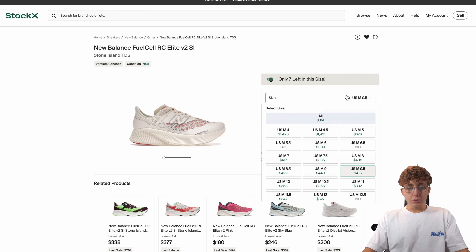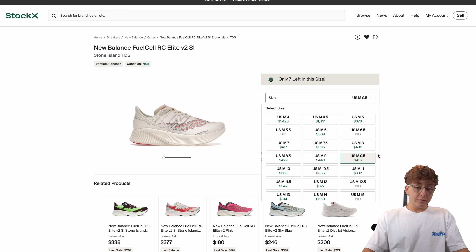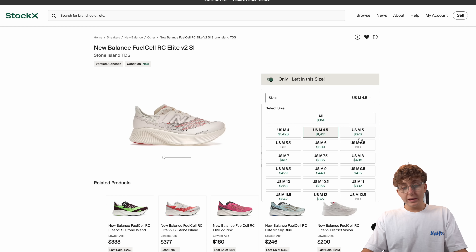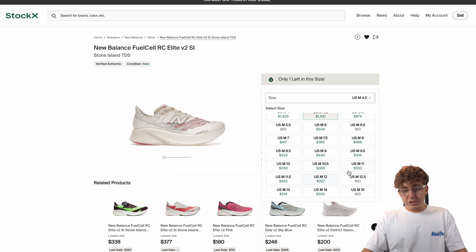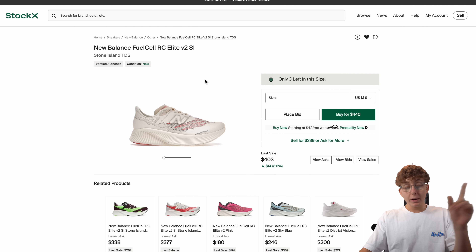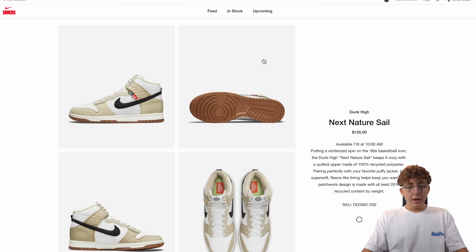Looking at the first colorway, retail was 260 and asks are still holding around 1000 for base size, with no last sales — so keep that in mind. You're still making like 40 to 50 profit after fees on some sizes. Bigger sizes will be a little less sought after because the main designer market is in Asia and they tend to have smaller feet. I'd focus on anything under a size 10.5 — you should be good making some money, though margins won't be crazy and there's a little higher risk.